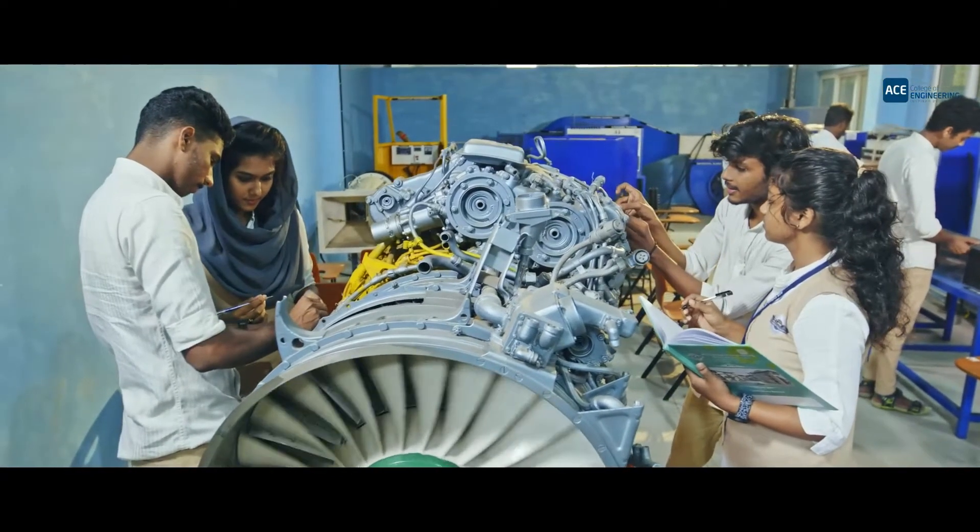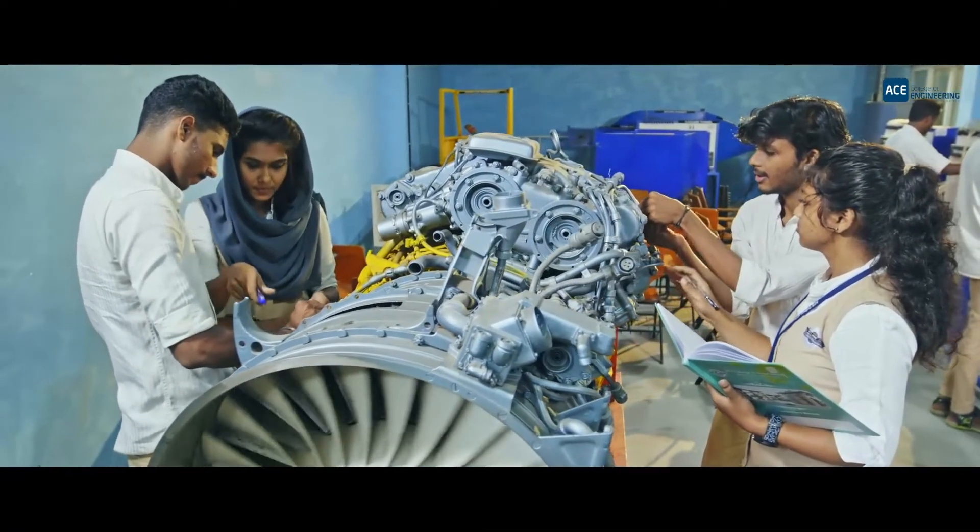There are opportunities with advanced aerospace companies like Airbus and Boeing, which also have advanced software divisions. Additionally, there are opportunities with central government organizations such as ISRO, DRDO, HAL, the National Aerospace Laboratory, and roles as scientists and aircraft designers.